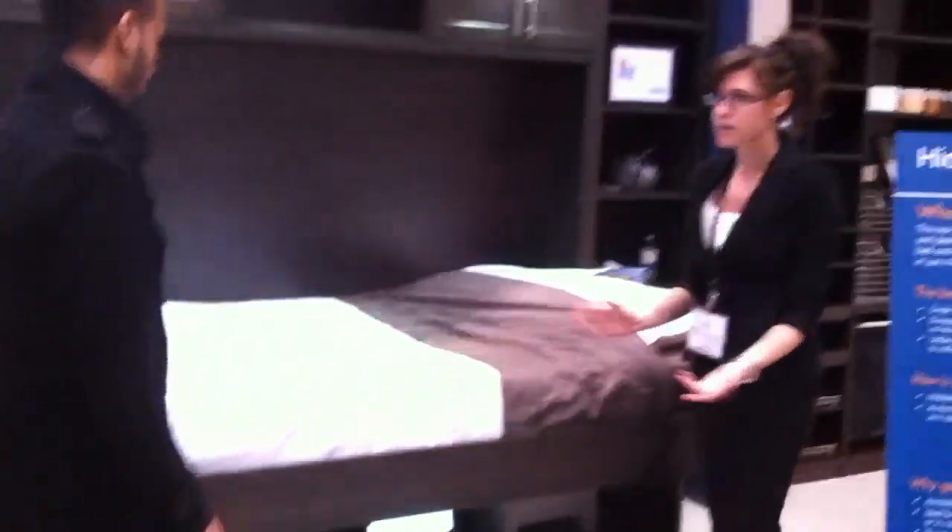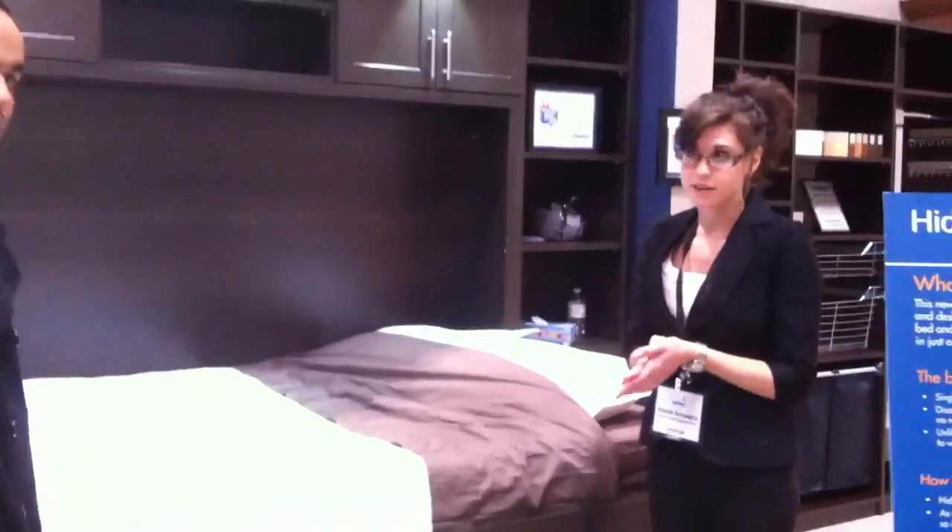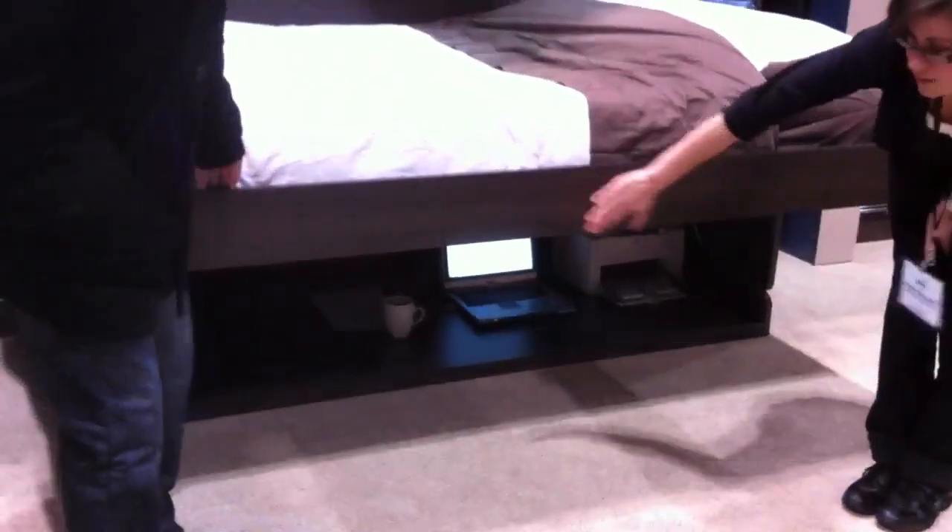So this one here is a double bed. They come in single, double, and double-decker varieties. And if you can see under, everything is stored completely parallel to the ground. Pretty cool.